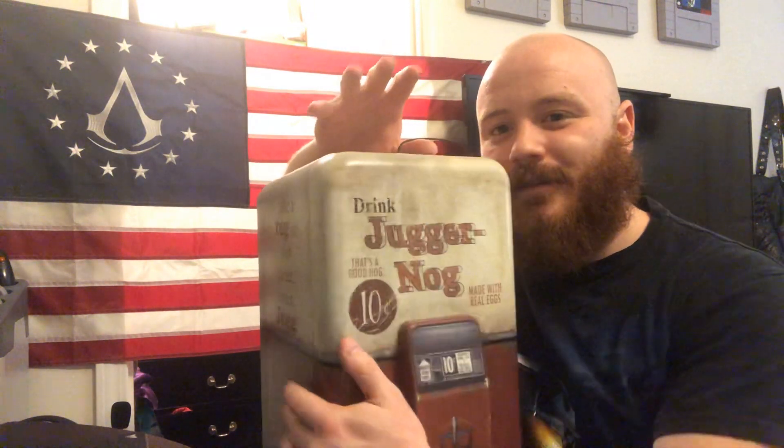A mini fridge. Functioning. And if it was fully functioning, it would light up on the top, and every time you open it, it made the sounds from zombies. So cool. How can you beat that? This is by far my favorite collector's edition.